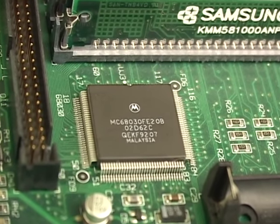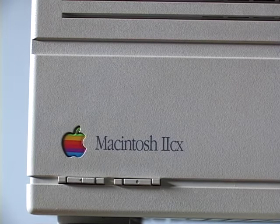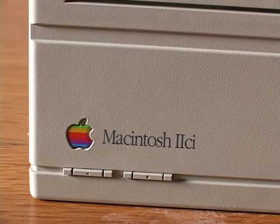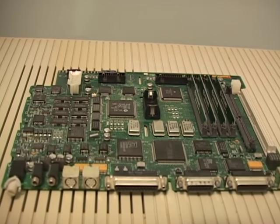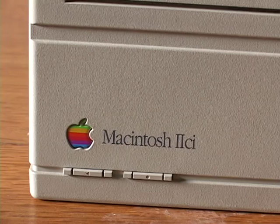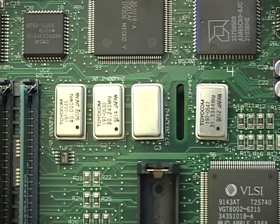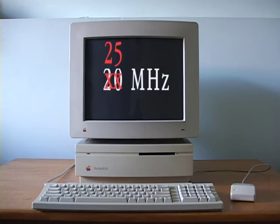At 20 MHz, the 2SI hit a sweet spot in speed between the former 2CX at 16 MHz and the 2CI at 25 MHz. Except the system and processor of the 2SI are technically capable of 25 MHz — in fact, it was designed to be a 25 MHz machine. But Apple decided it did not want it to compete with the higher-profit 2CI, so they simply changed the clock crystal, the oscillator, to make the processor function at 20 MHz. Technical users could just swap out the oscillator and have a 25 MHz machine.